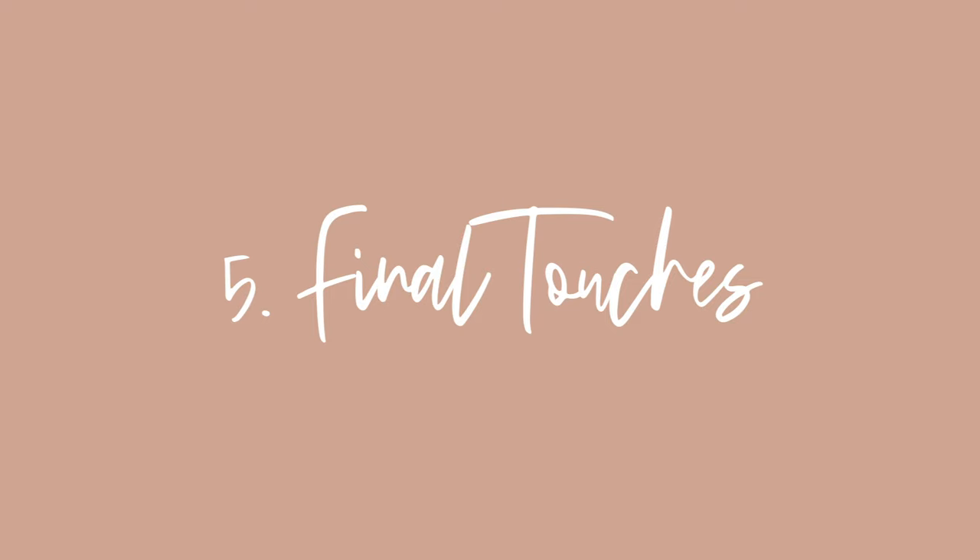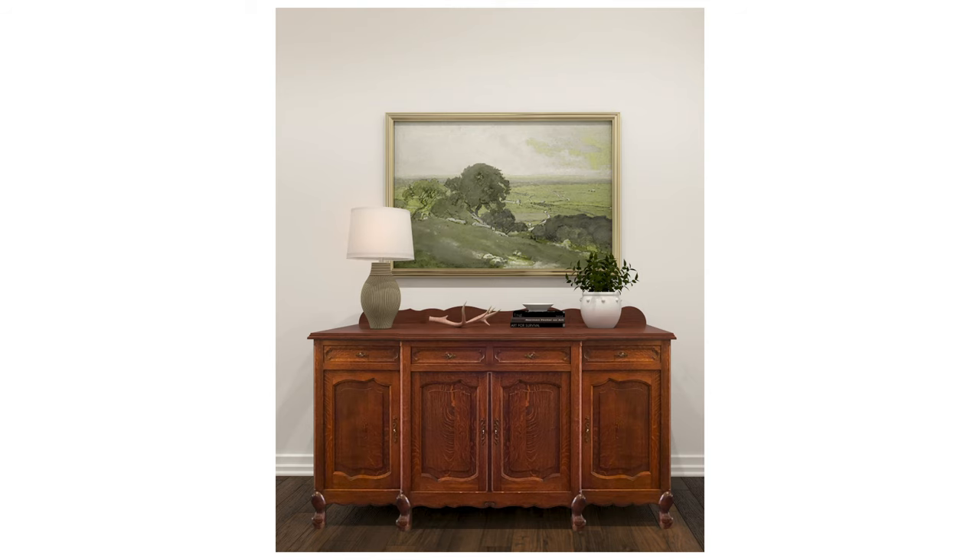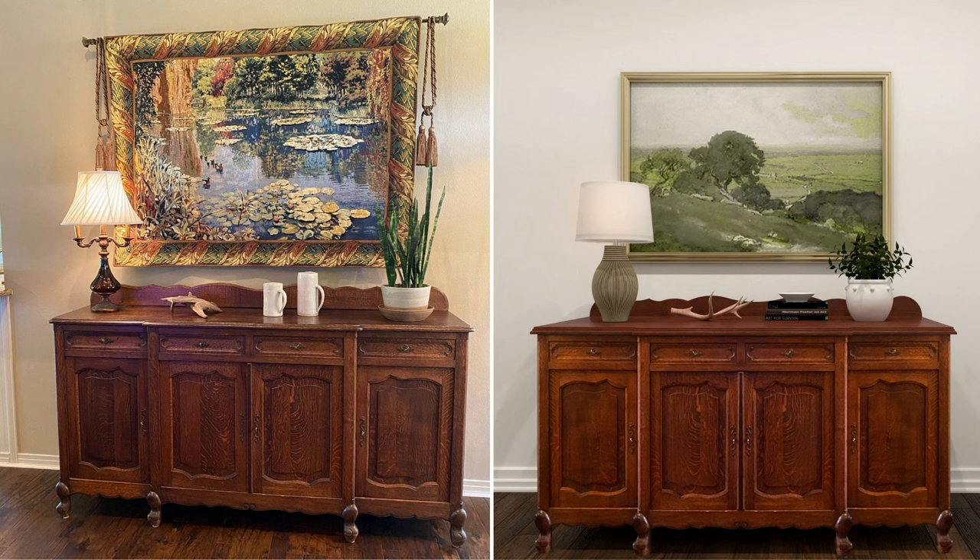For final touches, she had a vintage piece of furniture behind her sofa — we freshened it with new art. It had a tapestry, which was very common in the Tuscan design phase — typically pretty heavy and full of reds. Since it was a landscape and we knew she loved nature, we found a beautiful piece of landscape art to replace the tapestry. Everything we chose from an accent standpoint leans European farmhouse, so she can mix it with some of her Tuscan items and phase things in gradually.